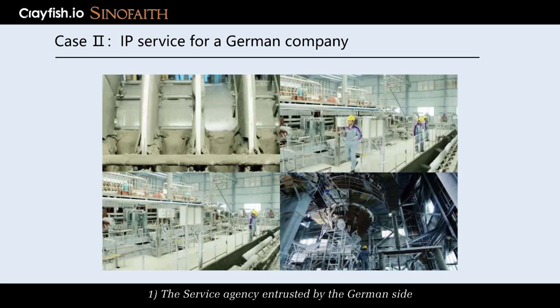1. The service agency entrusted by the German side made a detailed analysis of China's regulations on the administration of technology import and export, the contract law, the implementation regulations of the law on Sino-foreign joint ventures, and other laws and regulations, and completed legal — especially intellectual property rights — compliance processing.